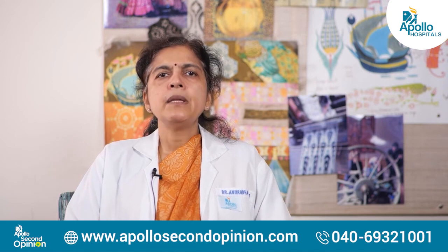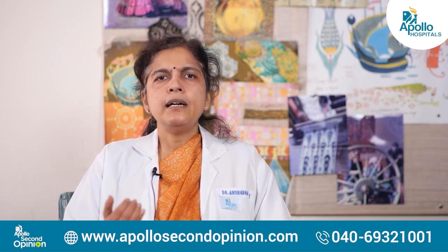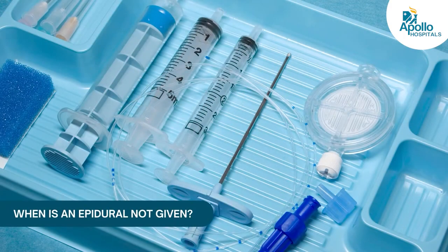There are some disadvantages as well. Sometimes you may find that only one part of the body has less pain while the other part may not, but the anesthetist will help you overcome that. Blood pressure sometimes falls, though that is very rare, and it may have a little effect on the baby's heart rate. In some conditions you may have a little difficulty urinating, and you can't walk around without support.